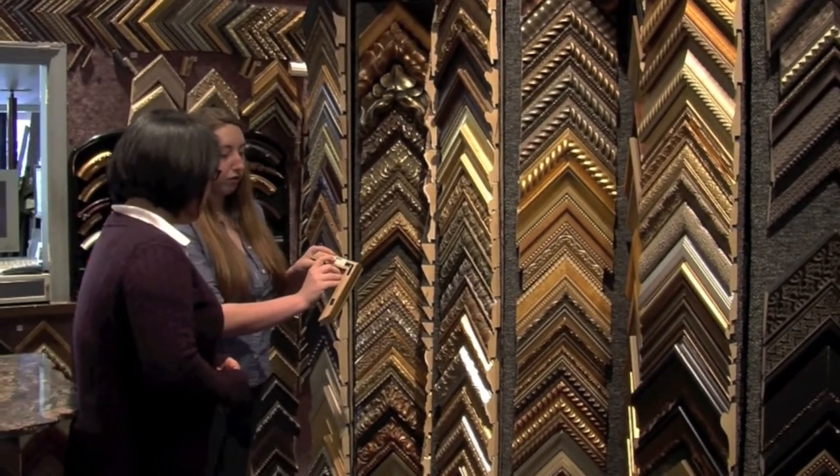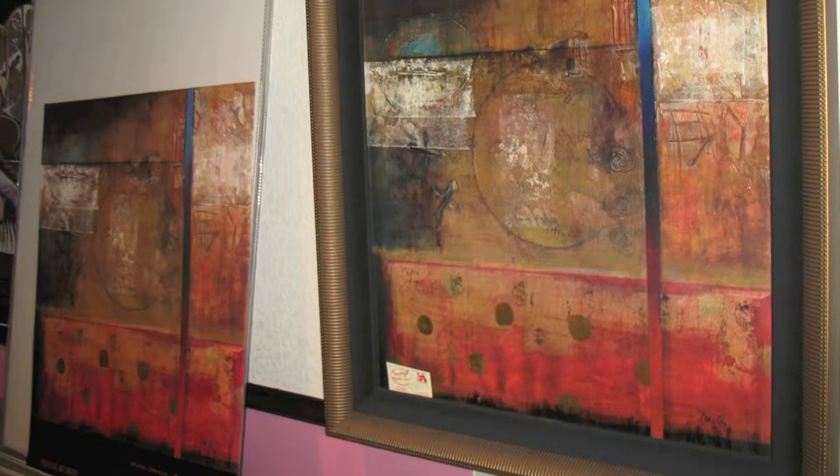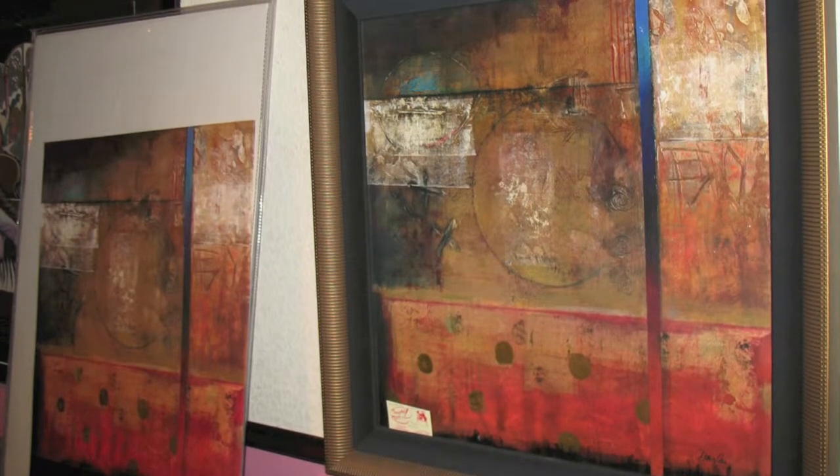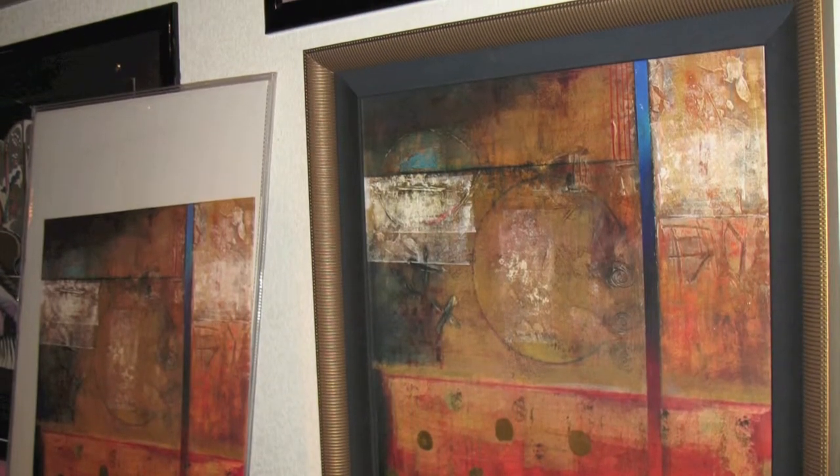One other thing we get a lot of interest in, we call these canvas transfers. That's where we can take an art print and lift the inks off of the paper and put it onto canvas so that it looks like an oil, but at a reasonable price. Sometimes you need a certain size or colors or style or subject.